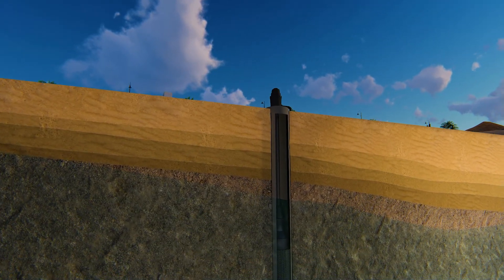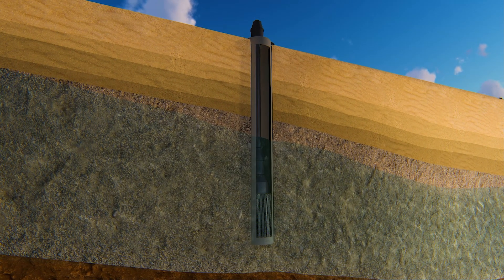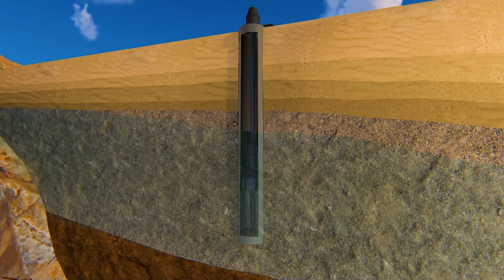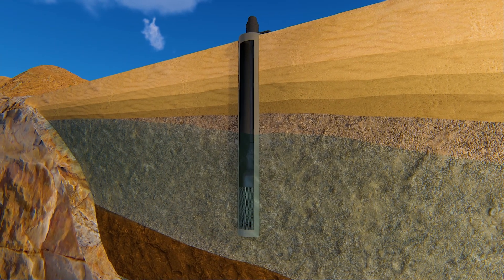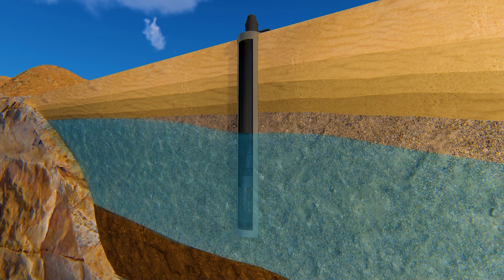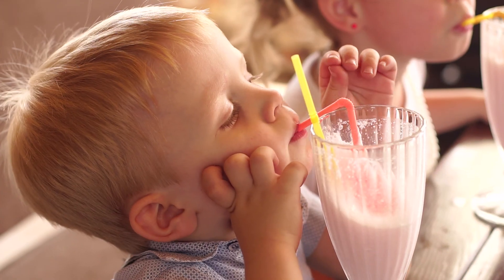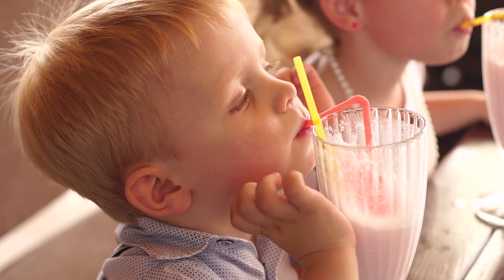Our wells and pumps do a tremendous job of bringing water to the surface for us to use, and that's great. But what is happening underground where we can't see? As we extract water from an upper level or unconfined aquifer, the groundwater levels go down. When a well is pumped, it draws from an area around the well — a similar thing happens when you drink a milkshake from a straw.